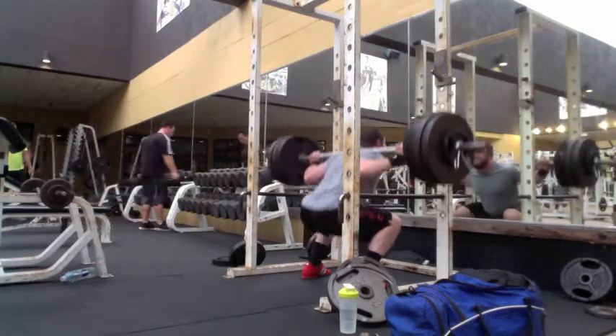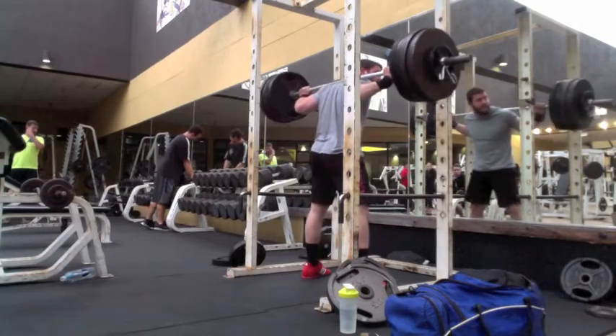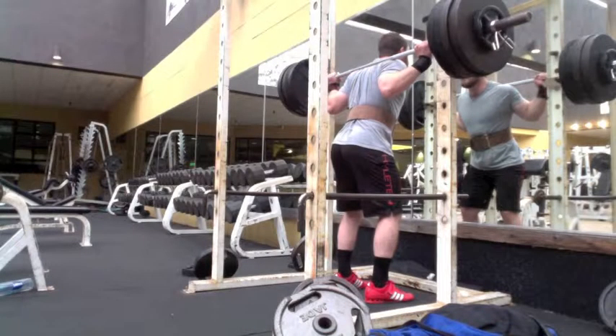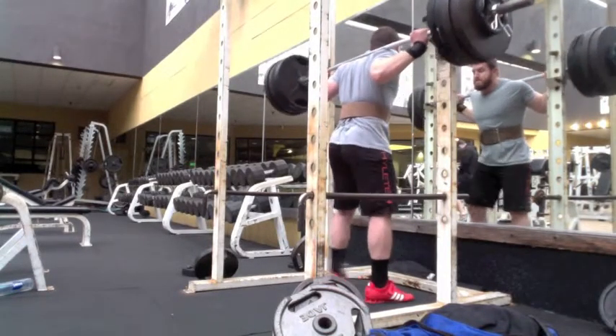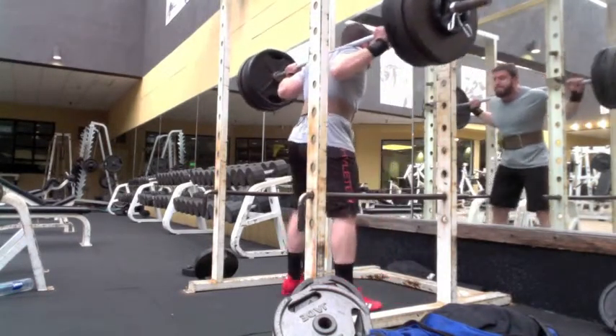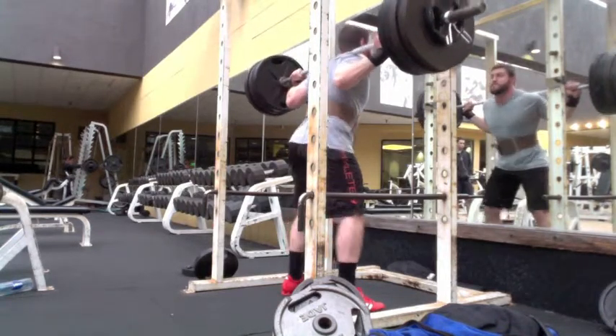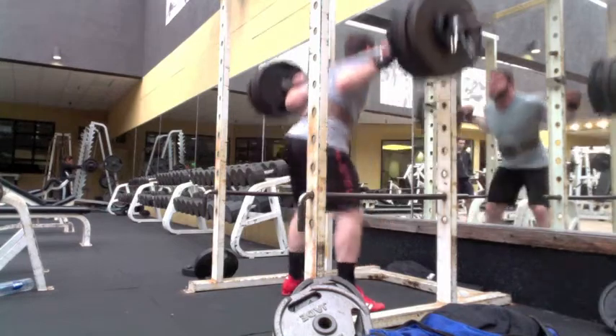I tried to go a little lower on the next set. The rep ranges that the Cube called for were 8 to 12, and I only did 8. It said 2 to 3 sets, 8 to 12. So I went on the low end of the rep range, did 3 sets, and threw on my belt to try to go a little lower.